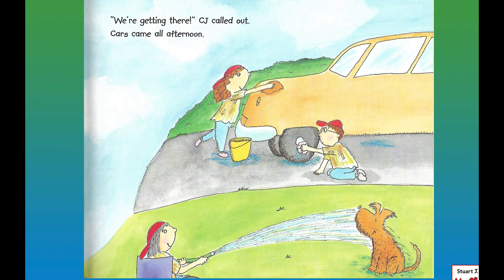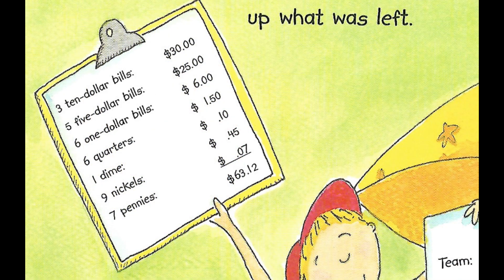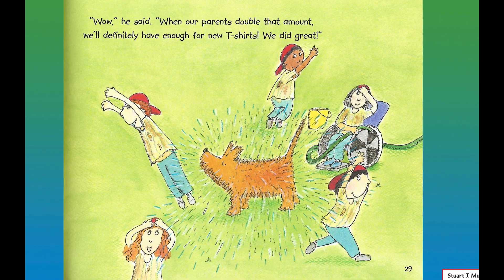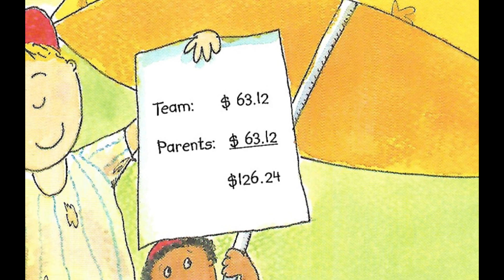Cars came all afternoon. Finally, the last car was washed. CJ gave the sluggers back all the money they'd chipped in to buy supplies and counted out what was left. Three ten-dollar bills equals thirty dollars. Five five-dollar bills equals twenty-five dollars. Six one-dollar bills equals six dollars. Six quarters equals one dollar and fifty cents. One dime is ten cents. Nine nickels equals forty-five cents. Seven pennies equals seven cents. Add them all up — sixty-three dollars and twelve cents. "Wow," he said. "When our parents double that amount, we'll definitely have enough money for new t-shirts. We did great!" The team had sixty-three dollars and twelve cents. The parents chipped in an equal amount — sixty-three dollars and twelve cents. Add them up and you get a hundred and twenty-six dollars and twenty-four cents.